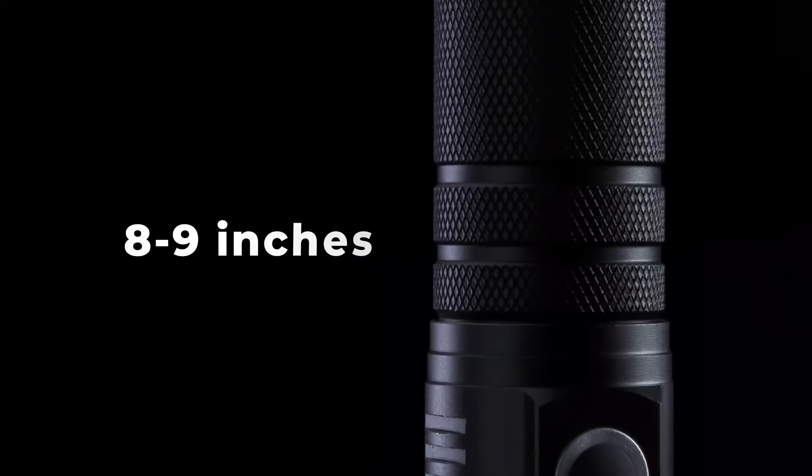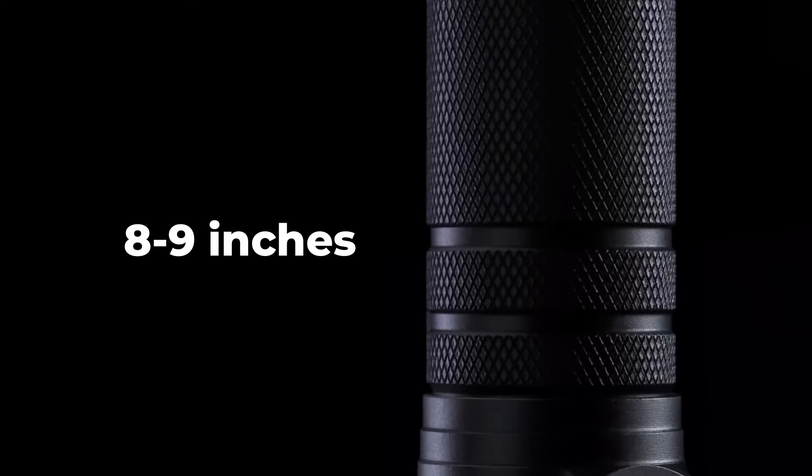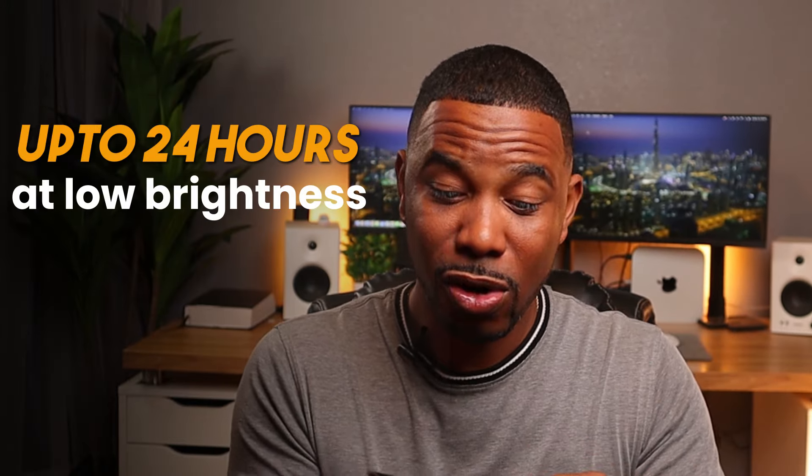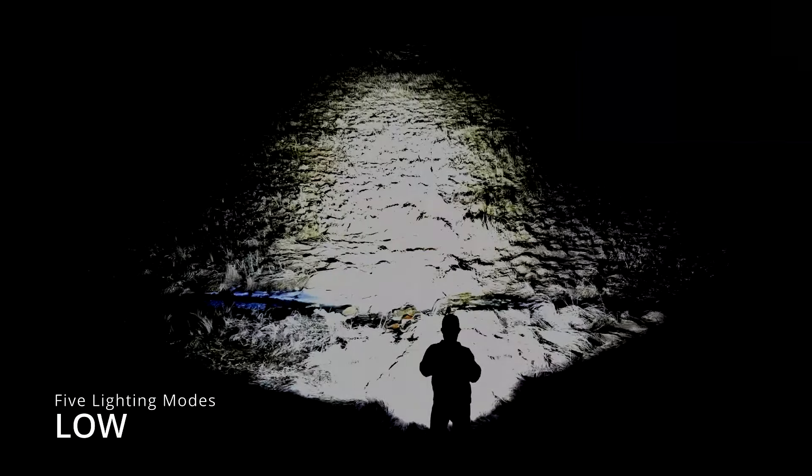Speaking of rechargeable, it has a rechargeable battery at 10,000 milliamp hours — that is a large capacity. This thing is about eight or nine inches. So that's a large capacity battery. If you're running it on full brightness at 100%, it can last up to eight hours. On low brightness it can last up to 24 hours, and low brightness is still very bright — you can still see clearly.